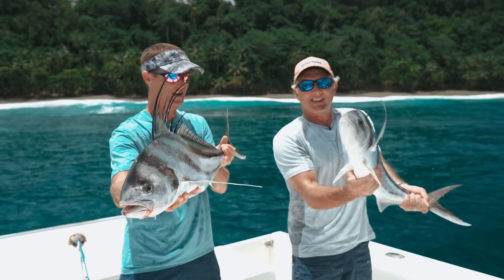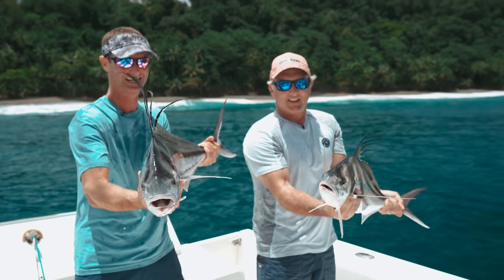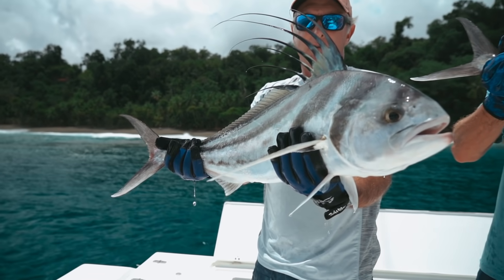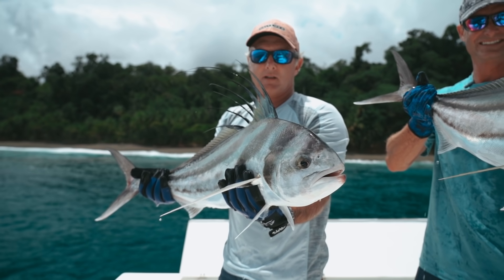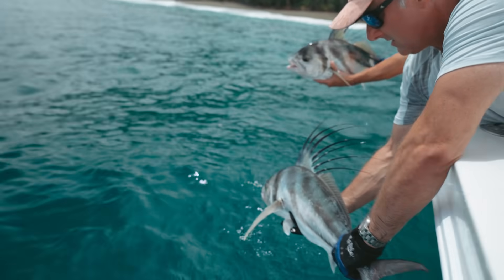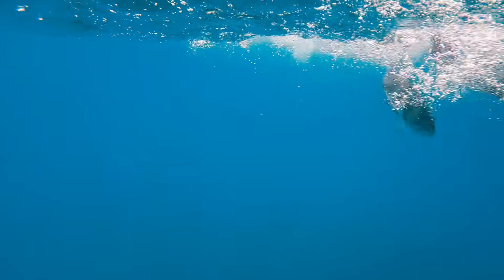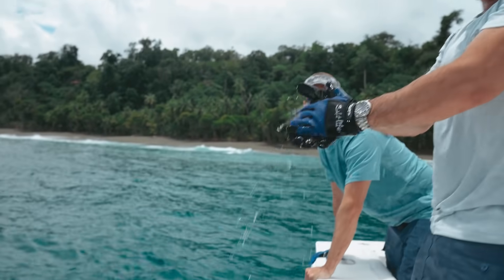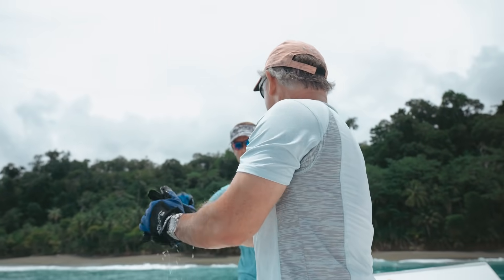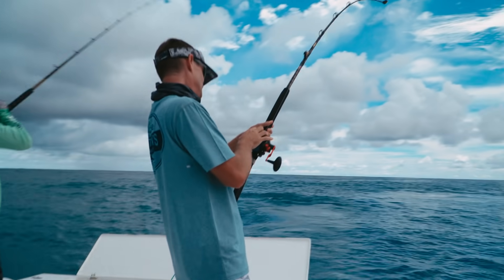Man, what a fun morning — look at this guys, so cool! It took right off. Good job, Jeff. And then we hooked into another roosterfish — we must have been on a really nice school of them. Instant, instant rooster action.